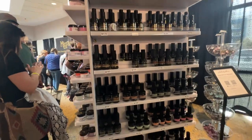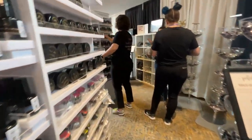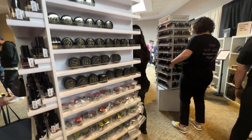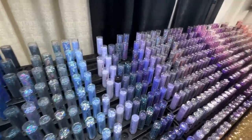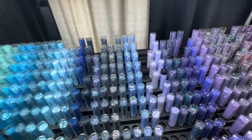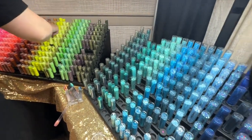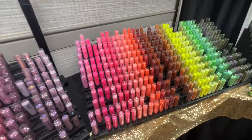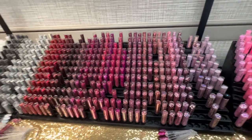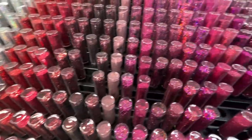I always love the Magpie booth. They have so many colors and glitters and sparkles, and the way they have their glitters organized — oh my gosh, it's like the most beautiful rainbow of glitters and it is so enticing. You just want to buy everything. This is definitely one of the highlights of the expo: getting to check out the glitters and all the colors. It's so fun.